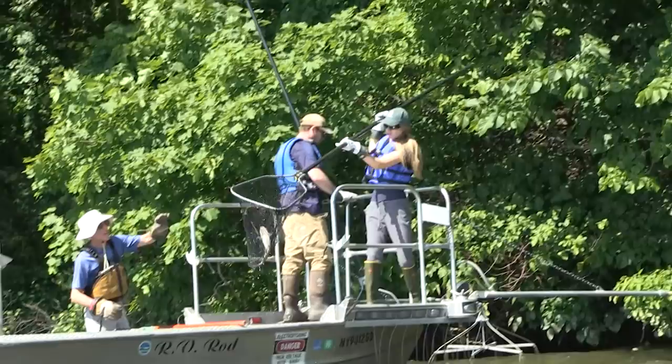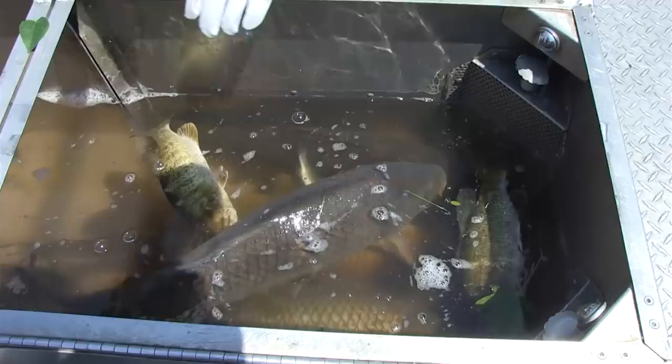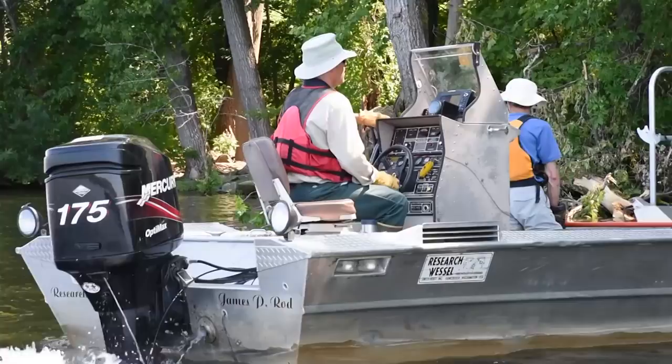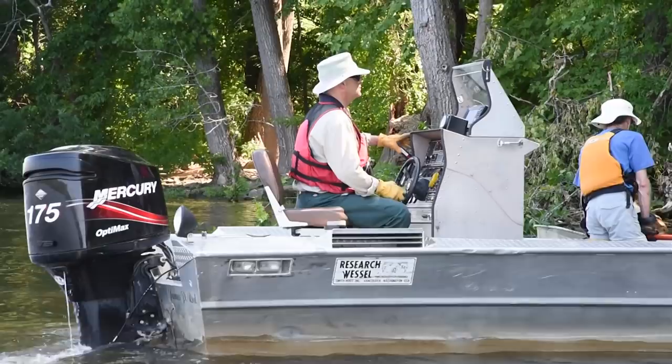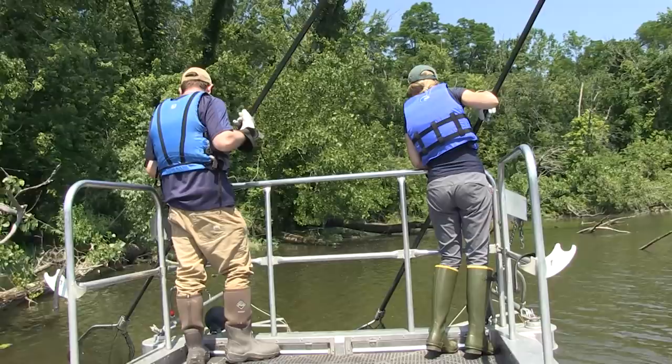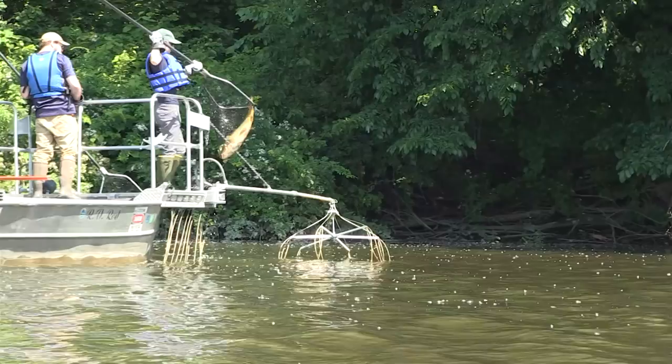The idea is to collect a variety of fish to get a more accurate representation of the area they're sampling. Today when we went out collecting, we weren't looking for anything specific. Sometimes we go out with a list and say we're going to catch 10 yellow perch, 10 smallmouth bass, and 10 common carp. But today was kind of an exploratory analysis for contaminants, so we were just collecting what was available.